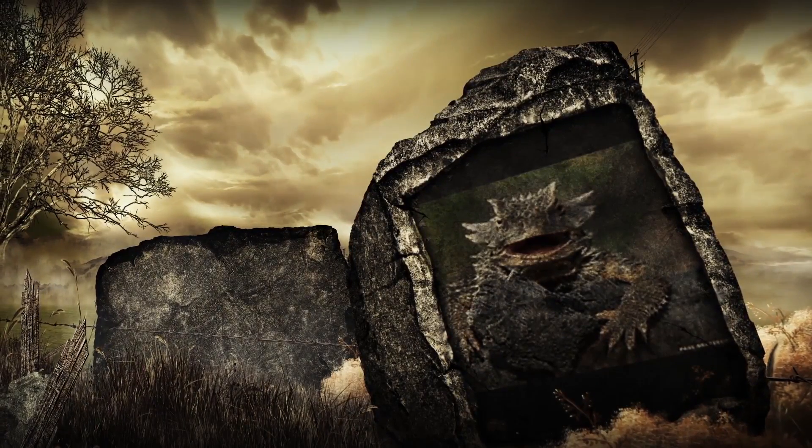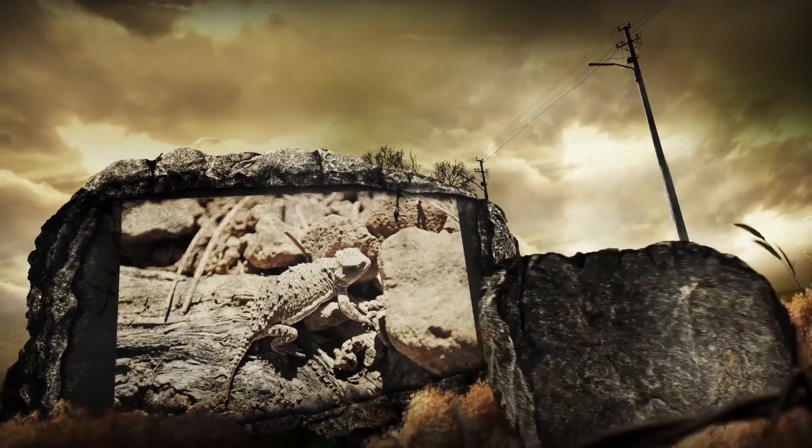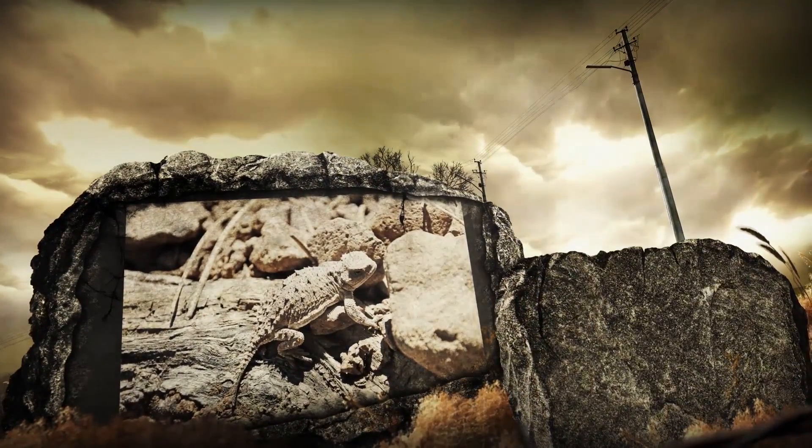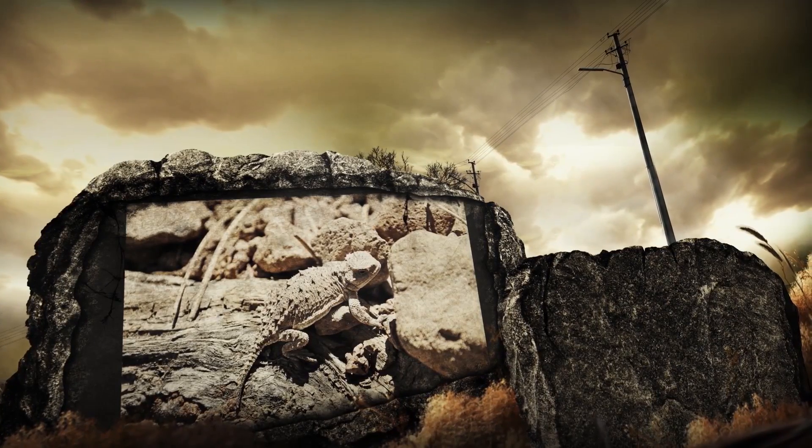It has the ability to squirt an aimed stream of blood from the corners of its eyes at a distance of up to 5 feet. This not only confuses would-be predators, but also the blood is mixed with a chemical that is foul-tasting.